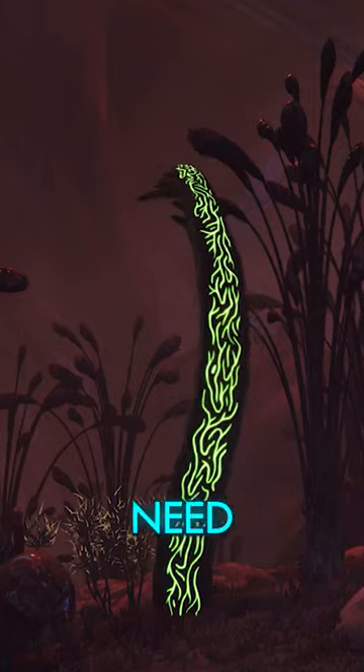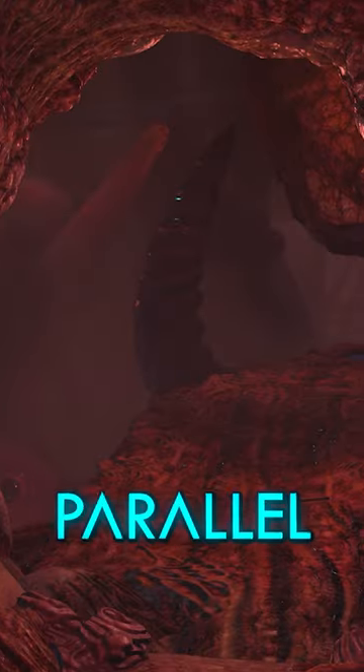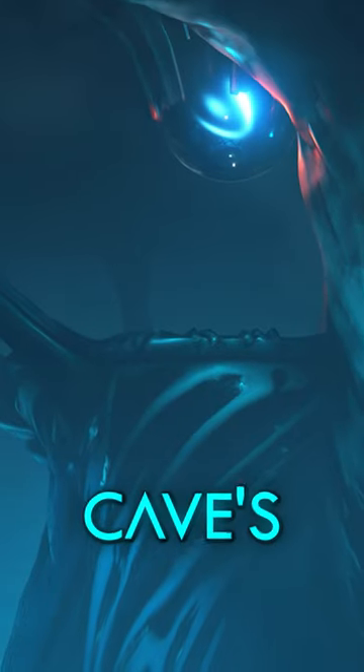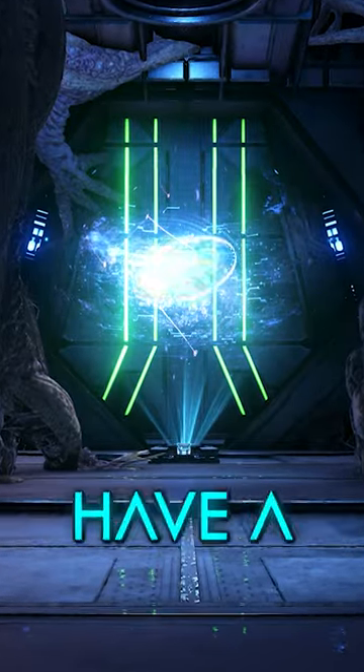To reach the Antechamber, survivors will first need to traverse Rockwell's proliferation, a parallel to the Tech Cave in several ways. Speaking of which, a corrupted version of the Tech Cave's ambience can be heard when inside of the Antechamber. Have a listen.